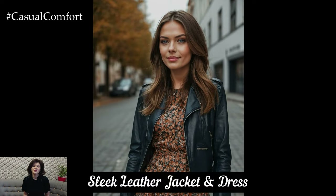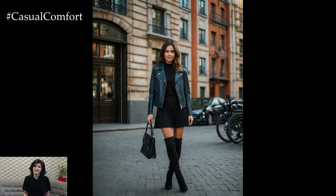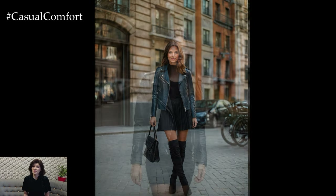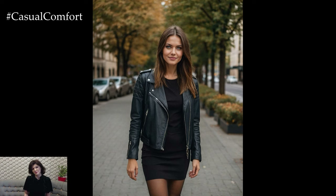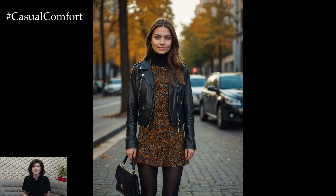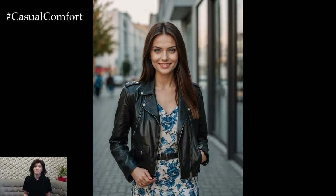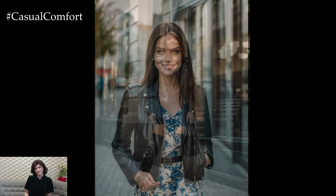For a more edgy autumn look, consider pairing a sleek leather jacket with a simple dress. The contrast between the rugged leather and a feminine dress creates a striking balance. Choose a dress in a rich autumn color or a classic pattern and layer it under a black or brown leather jacket. Add knee-high boots or ankle boots to complete the look. This outfit is perfect for evening outings or a stylish night out. The leather jacket adds a touch of rebellious charm, while the dress keeps the look balanced and elegant.